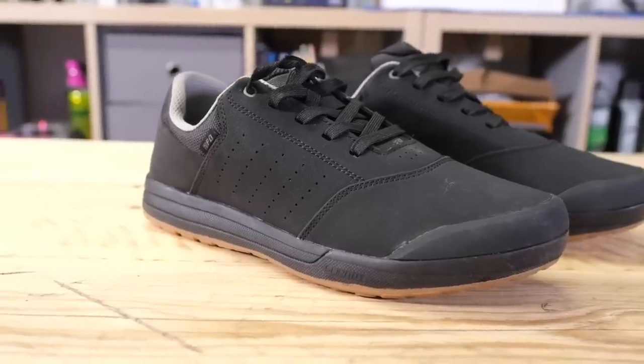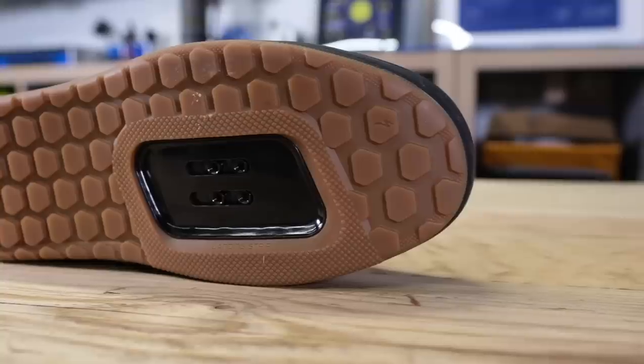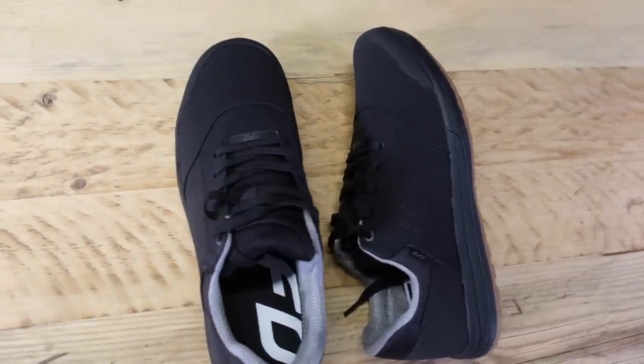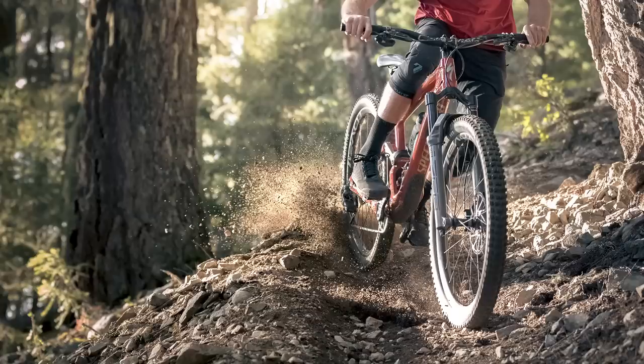Straight into news now — let's talk about the brand new shoes from Specialized, the 2FO Roost. They come in two versions, clip and flat. I've got the clip ones here, although visually at a glance they look the same as the flat. They're available in two colors in each style: in the flat pedal version, black and oak — which looks like army green. In the clip version, black or taupe, which is kind of a dark sandy color. Either way, they're very cool looking.